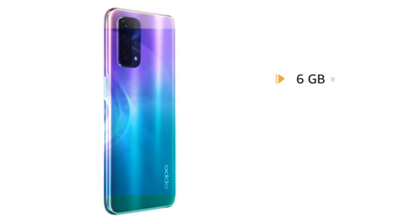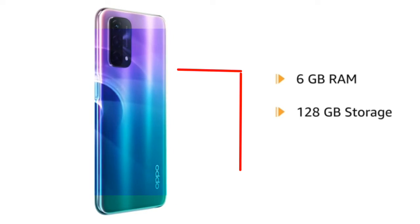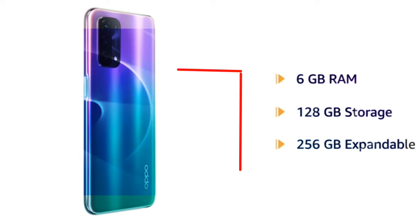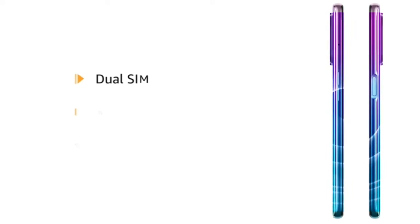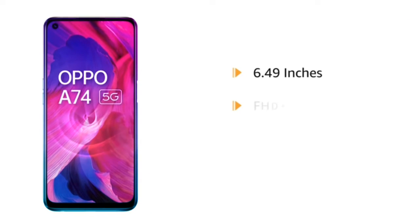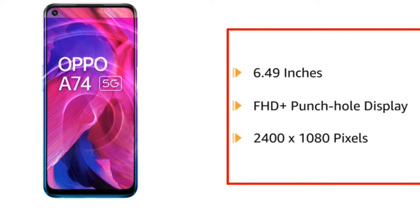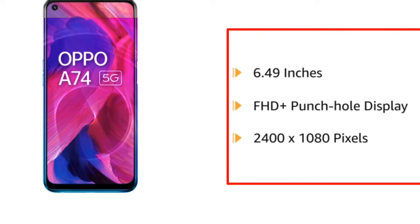The smartphone comes with 6GB RAM and 128GB internal memory that is expandable up to 256GB. It features Dual Nano 5G. The 6.49 inches FHD Plus punch hole display comes in a resolution of 2400 x 1080 pixels.